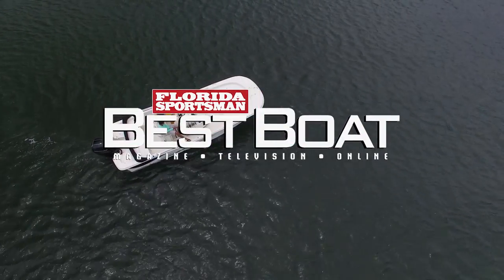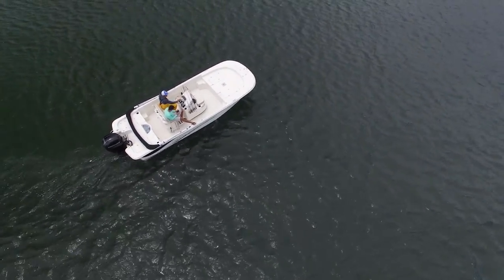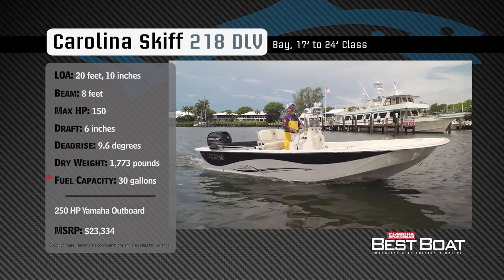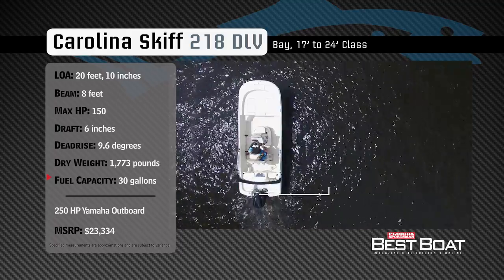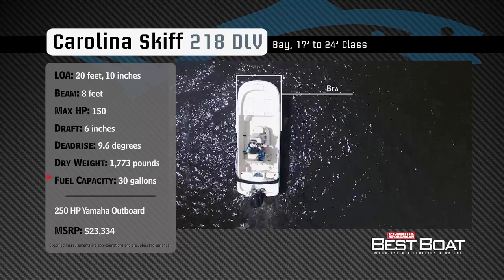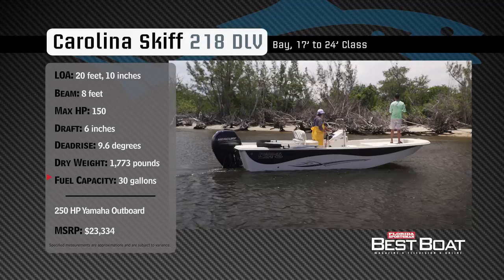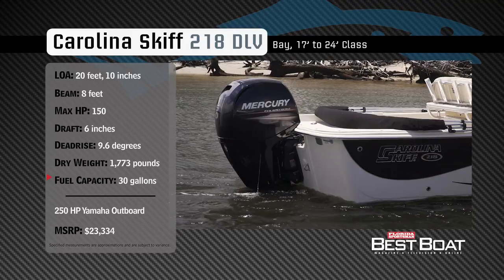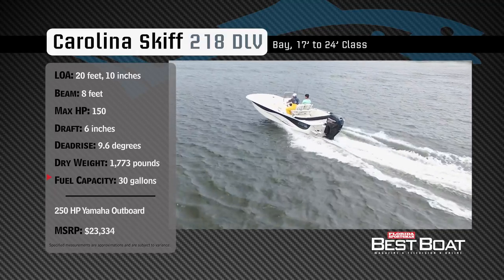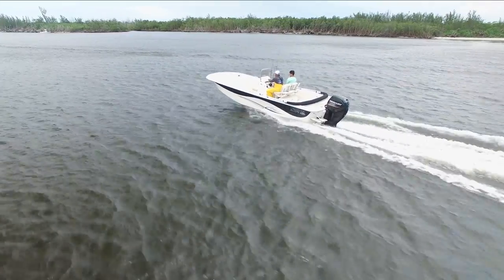Welcome back to Florida Sportsman Best Boat. Join hosts George Labonte and Rick Riles as they take a closer look at the Carolina Skiff 218 DLV. Representing the 17 to 24-foot class in the bay boat category, the 218 DLV has an overall length of 20 feet 10 inches, a beam of 8 feet, and a max horsepower rating of 150. Built for inshore and nearshore versatility, she has a draft of 6 inches, a dry weight of 1,773 pounds, and a fuel capacity of 30 gallons.